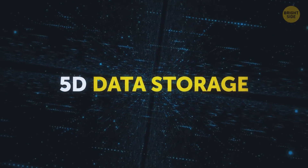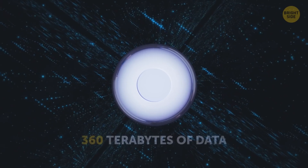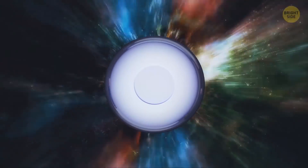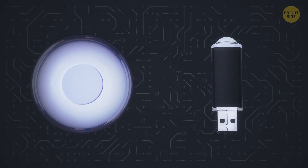Super Memory Discs. So-called 5D data storage has already been invented. These are small, thin glass disks that can withstand extreme temperatures and accommodate 360 terabytes of data – that's over 1,400 laptops' worth of memory. The most mind-boggling part? It can save this data for billions of years. They'll become as commonplace as USBs in the future.